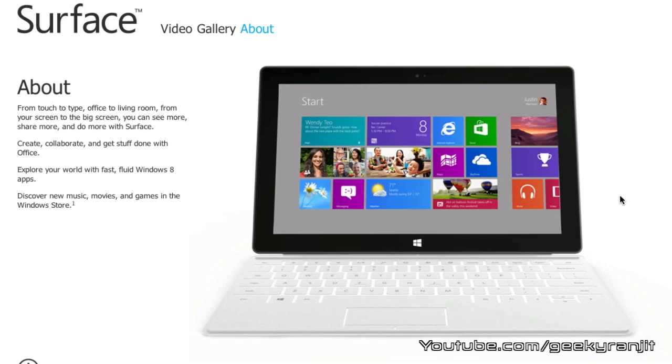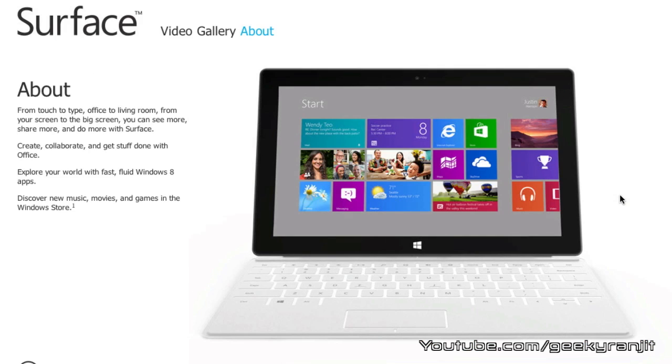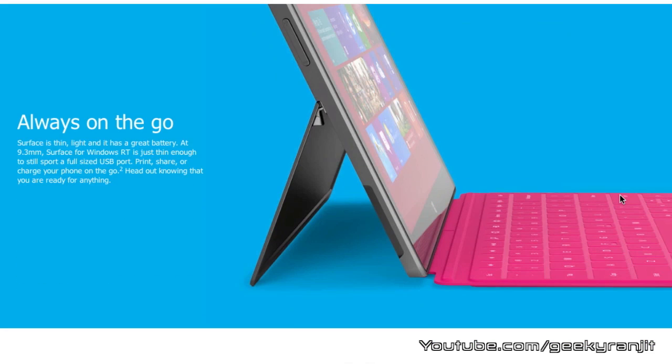So what do you feel about these Microsoft Surface tablets? Please share your opinion below — as of now the iPad rules the tablet world, so do you think these Microsoft Surface tablets will be viable and can compete with the iPad? Please share your thoughts below. That's it for now, this is Ranjit from tech2bus.com and I hope to see you in my next video.